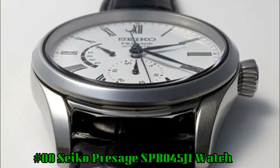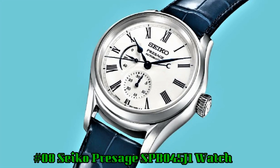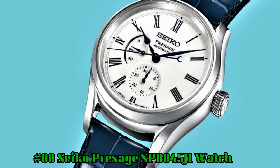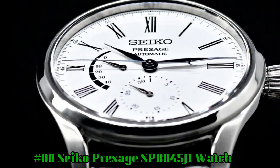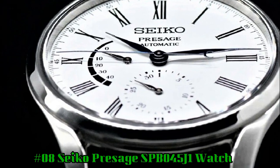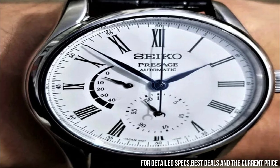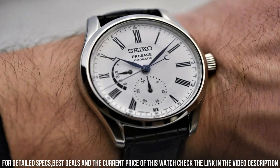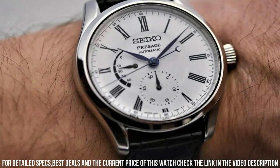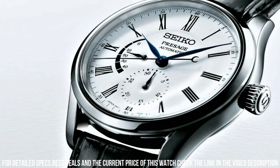Number 8: Seiko Presage SPB045J1 watch. Case diameter: 40.5 millimeters. Case thickness: 10 millimeters. Band material: crocodile leather. Band width: 20 millimeters. Band color: white. Dial color: white. Movement: Japanese quartz. Movement type: automatic with manual winding. Precision: plus 25 to negative 15 seconds per day.